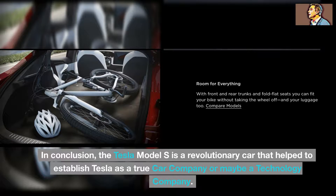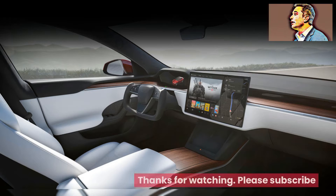In conclusion, the Tesla Model S is a revolutionary car that helped to establish Tesla as a true car company — or maybe a technology company. Thanks for watching, please subscribe.